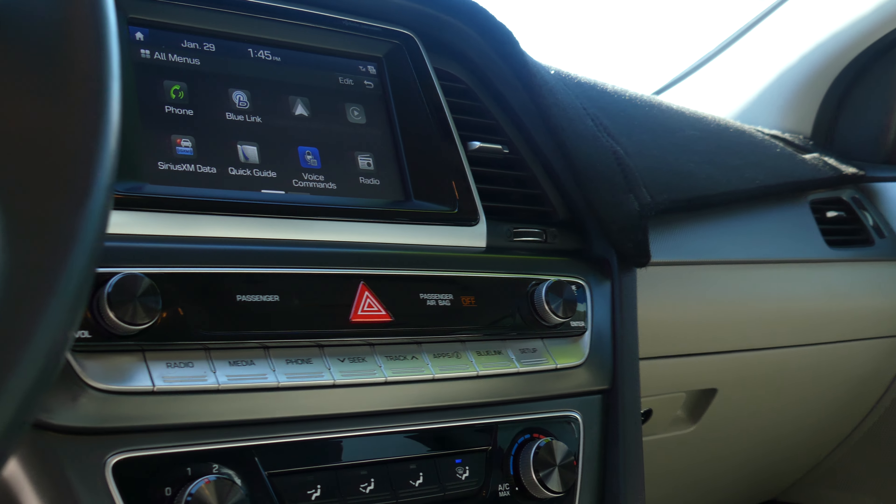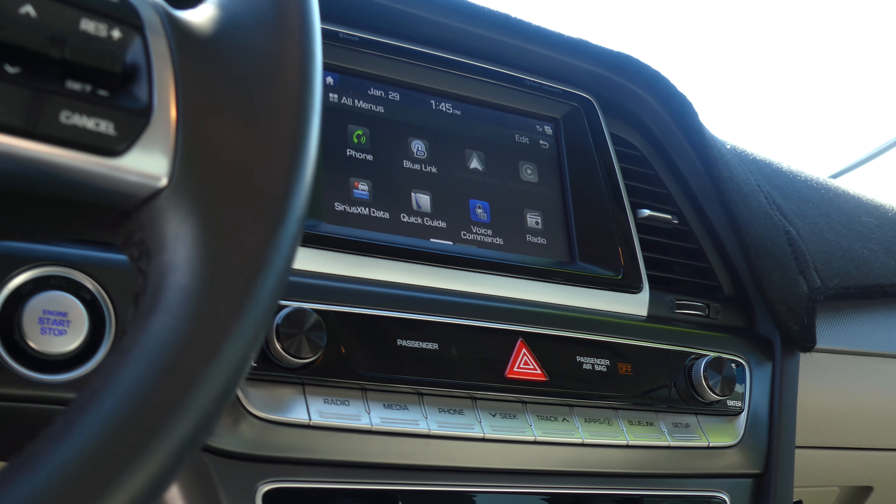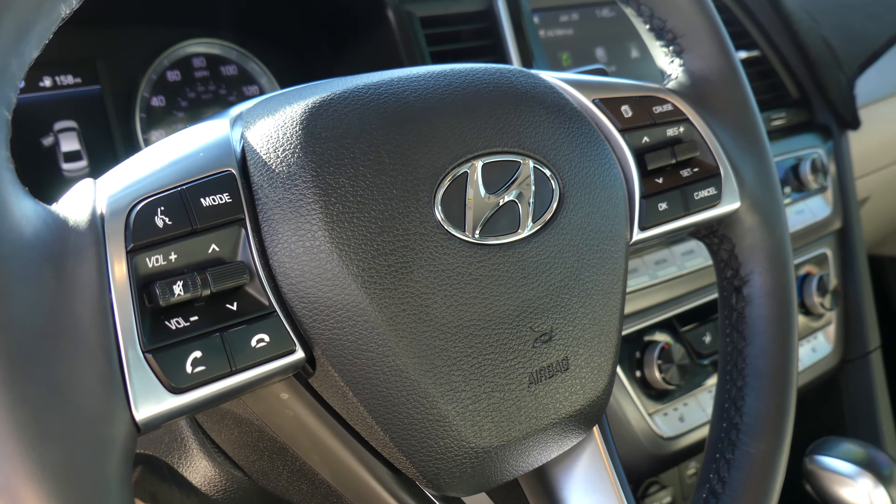Climate control, heated seats, USB ports, auxiliary plugins, one-touch keyless ignition, and a beautiful black leather steering wheel which features cruise control settings, hands-free calling, and audio.